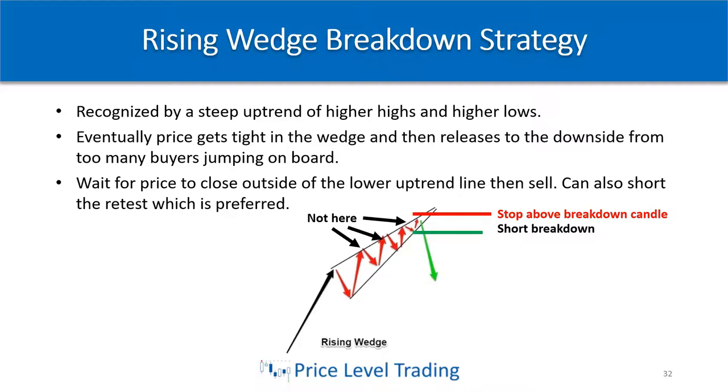Now let's talk about the rising wedge breakdown strategy. This is recognized by a steep uptrend of higher highs and higher lows. Just as the falling wedge forms from so many people shorting and price contracting into a tight wedge structure, the rising wedge forms from people buying — eventually price can't go higher, and the only way it can go is back down.